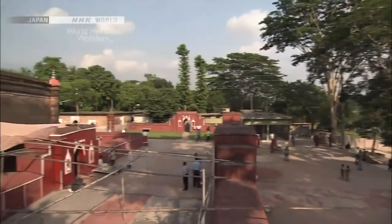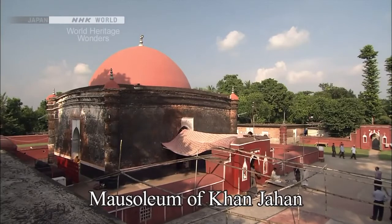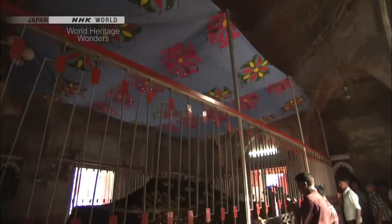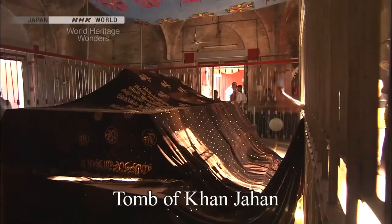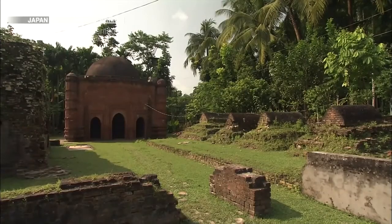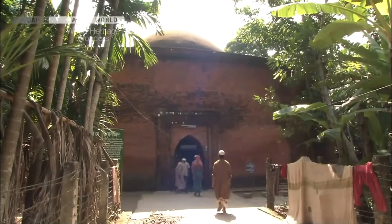This belief stems from the respect locals have for the Turkish general who founded this city. His name was Ulu Khan Jahan. Khan Jahan is believed to have come here to claim territory and spread the teachings of Islam. There are many legends about the general — locals say he built a mosque in one night and dug the pond, and made 360 mosques and 360 ponds in just one day. Building 360 mosques, in fact, took several years, but it was nevertheless an amazing feat of construction.